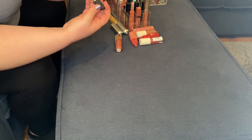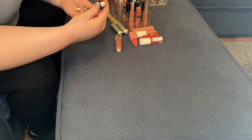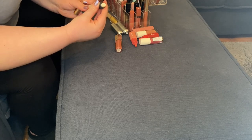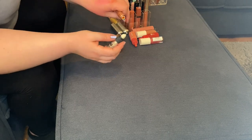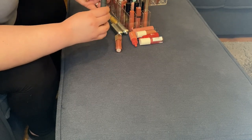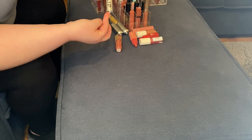This is the Bite Yaysayer Plumping Lip Gloss in Sugar Drizzle — a TJ Maxx find. Very, very pretty. However, I don't love the applicator, so I might get rid of this one. Not sure yet — let's put that in maybe.